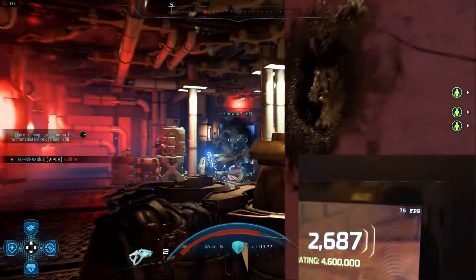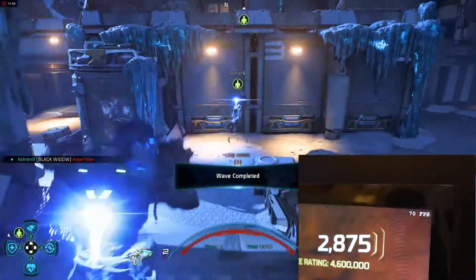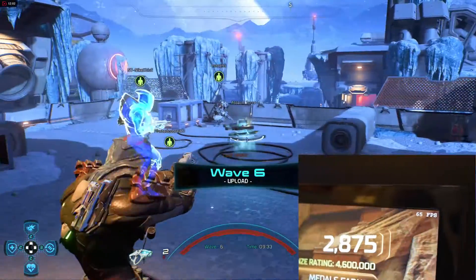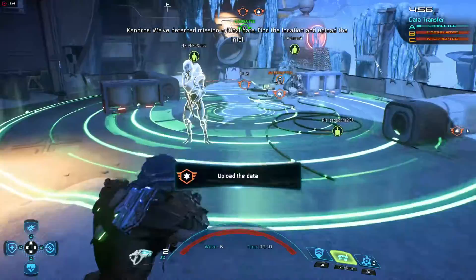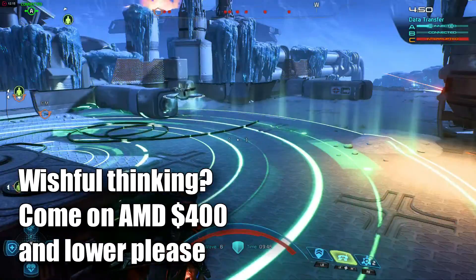What we have to go on is a Vulkan demo that showed Vega outperforming a GTX 1080 in Doom by at least 10 frames per second, pulling around 70 FPS. The usefulness of that could vary. What really matters is the price point — if AMD can release a GPU that outperforms the GTX 1080 in some games and performs just about as well in others, but keeps the price down around $400, they could take the market by storm.